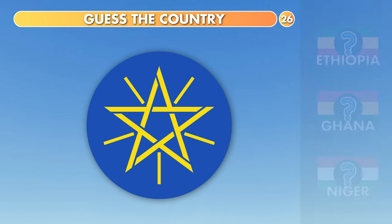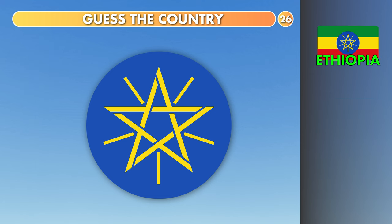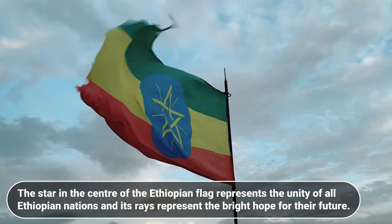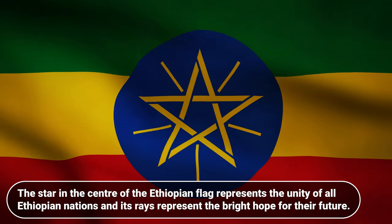Which country is it? Ethiopia, Ghana or Niger? It's Ethiopia. The star in the center of the Ethiopian flag represents the unity of all Ethiopian nations, and its rays represent the bright hope for their future.